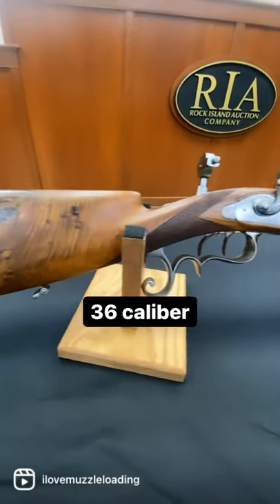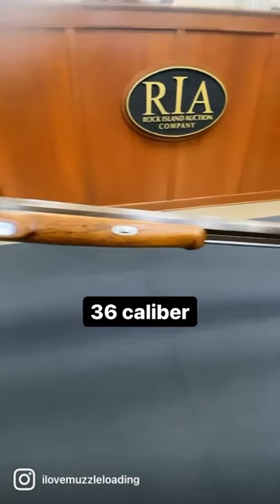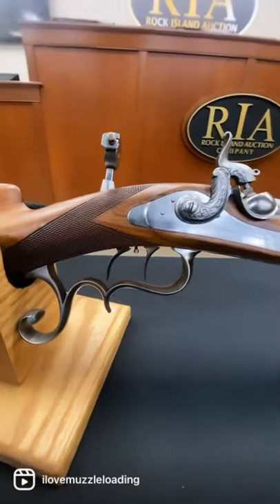Manufactured in 1850, this beautiful piece of muzzleloading history represents everything that the Germans tried to manufacture with peak accuracy with muzzleloaders.